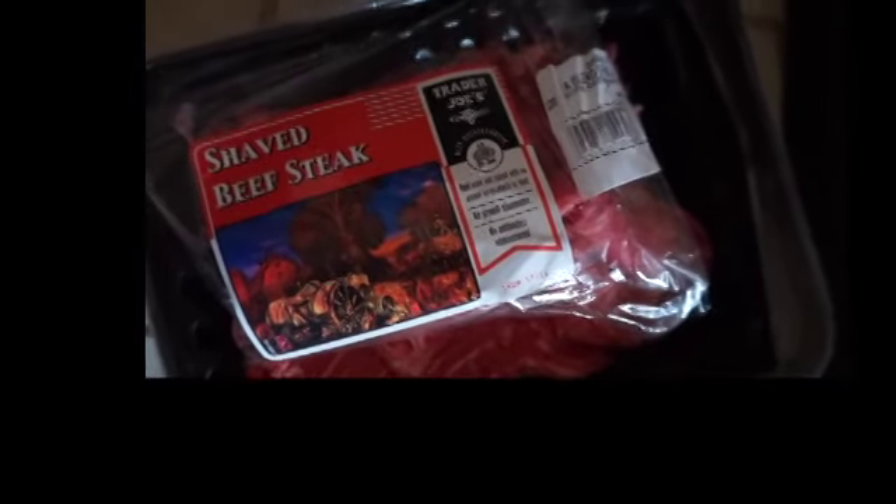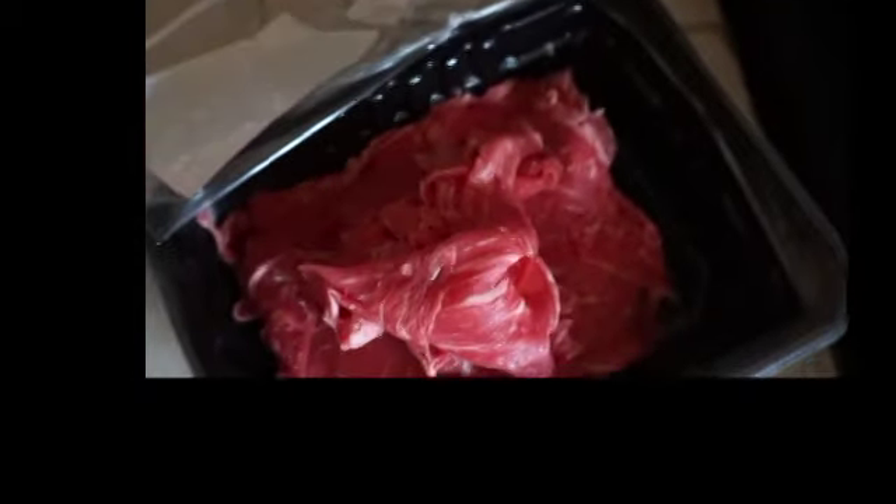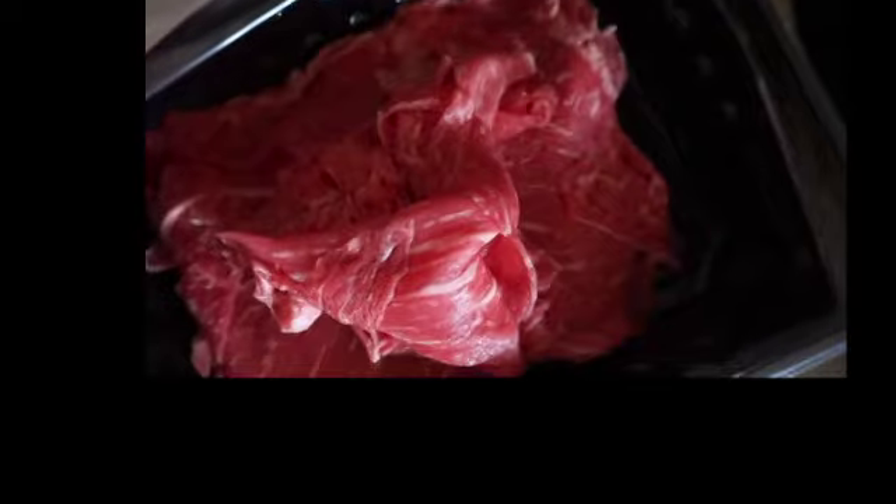We got this shaved beefsteak at Trader Joe's the other day because I just wanted to try something new. I just opened it up and look at this — it's paper thin. I don't really know how I'm going to cook it, so I'm just going to throw it in a pan and see what happens.